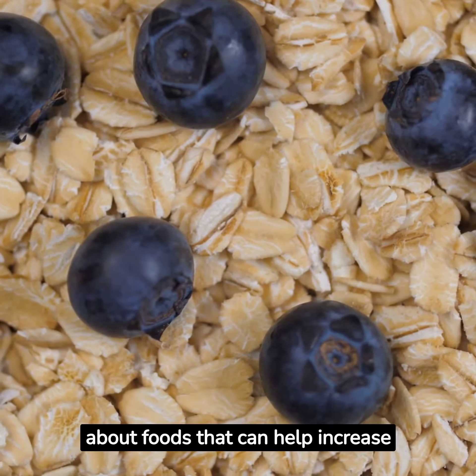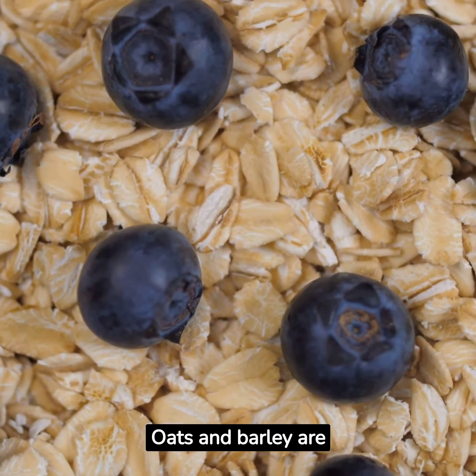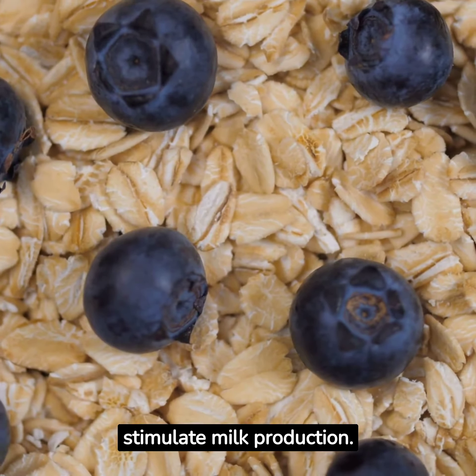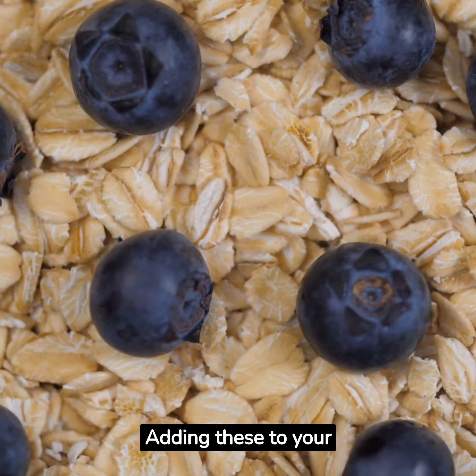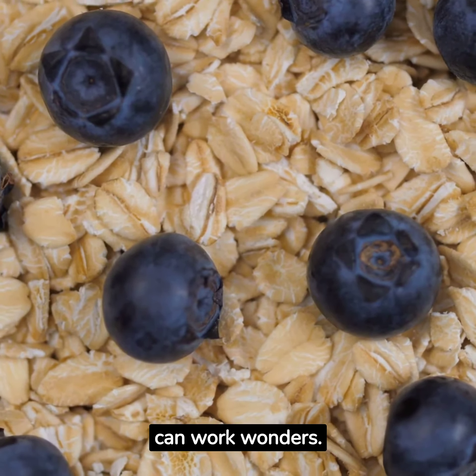First up, let's talk about foods that can help increase breast milk supply. Oats and barley are two superfoods known to stimulate milk production. Adding these to your diet in the form of oatmeal, granola, or barley soup can work wonders.